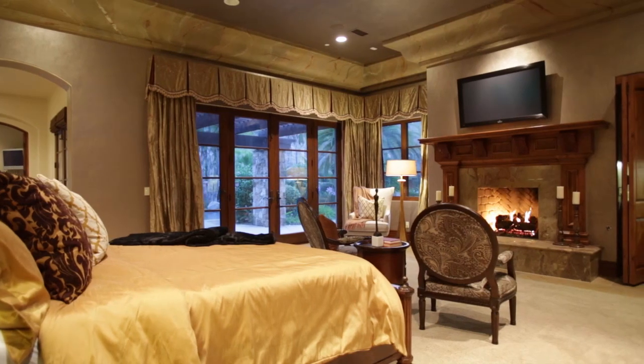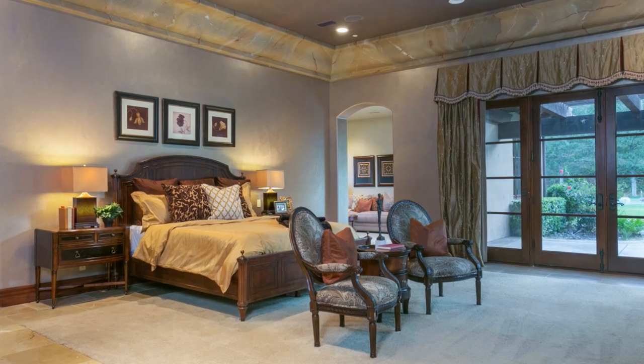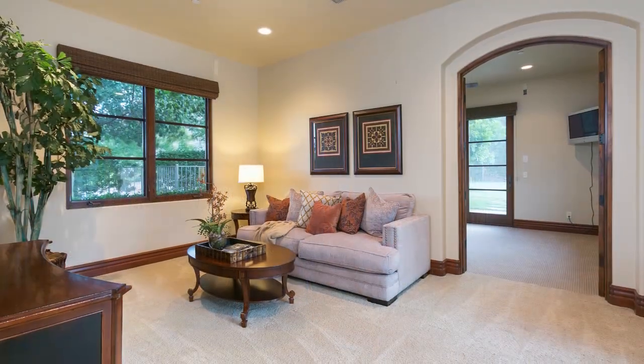The master bedroom is complete with his and her baths — hers, of course, with its own fireplace — and of course the retreat off the master bedroom. It really rounds it out, giving that additional space, whether it be a nursery, a second office, et cetera.